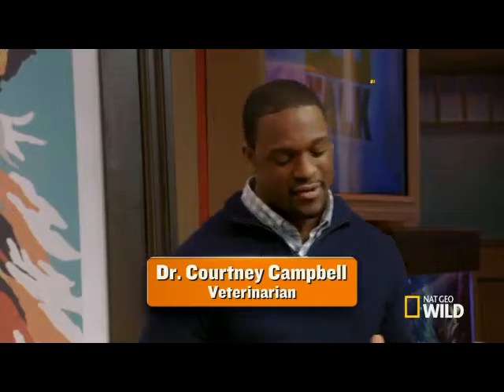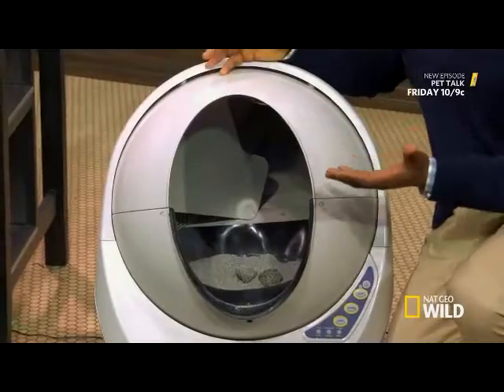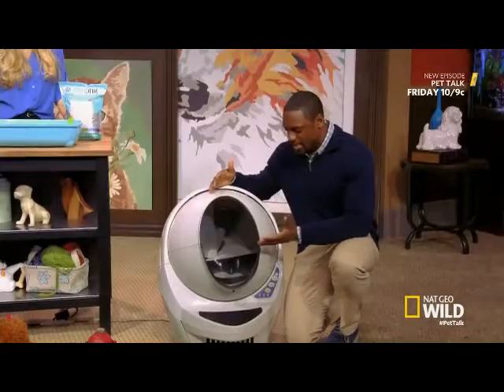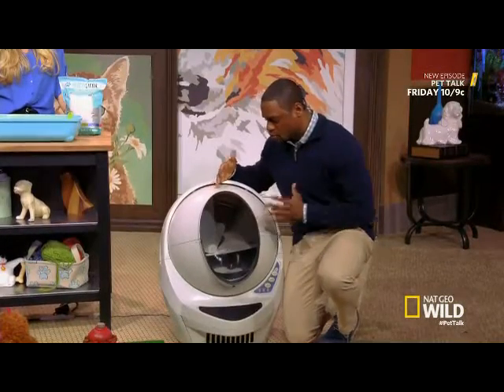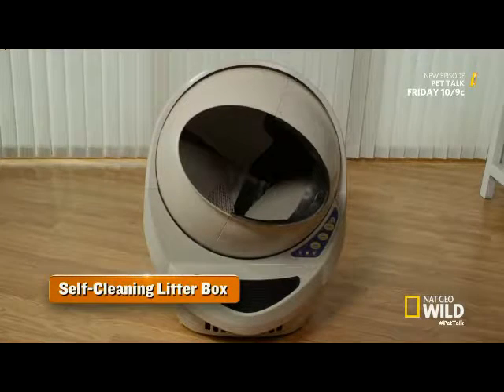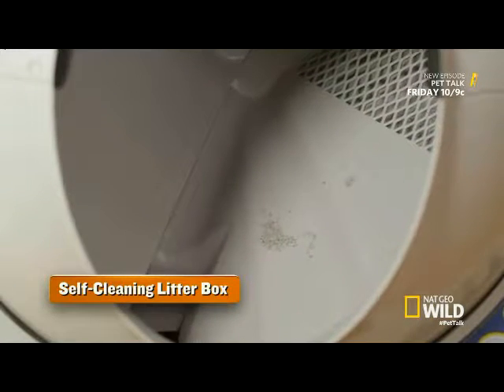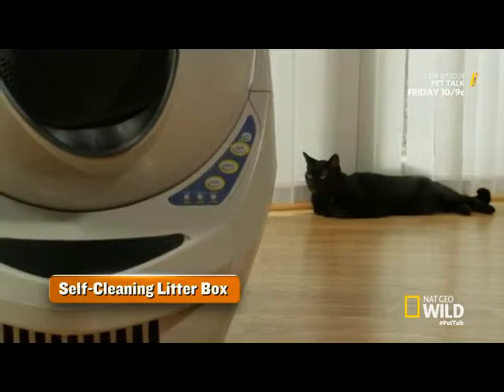The first potty gadget we have here is called the Litter Robot. It's basically a self-cleaning litter box. Your kitty cat climbs in the capsule, and it's a one-button push, and it turns like a cement mixer. So what it's doing essentially is cleaning out the clumps and bringing in new litter from the top.